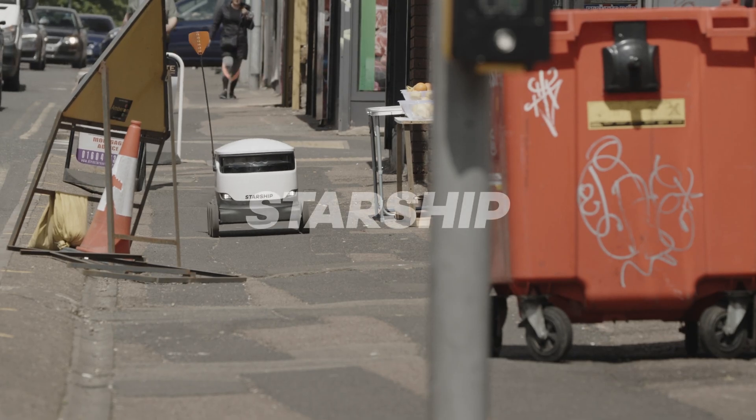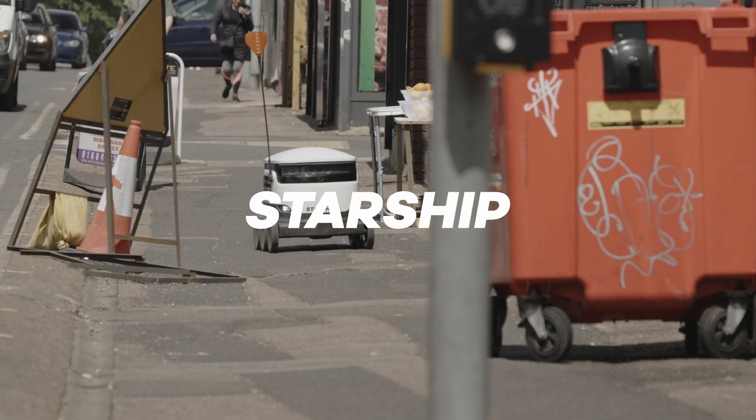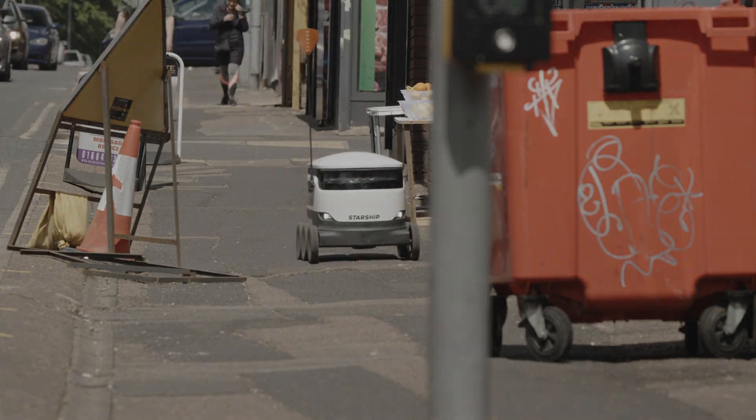A Starship robot moves along a pavement on a sunny day towards us. The title Starship is superimposed across the view.